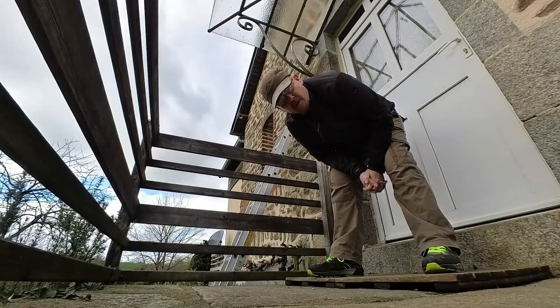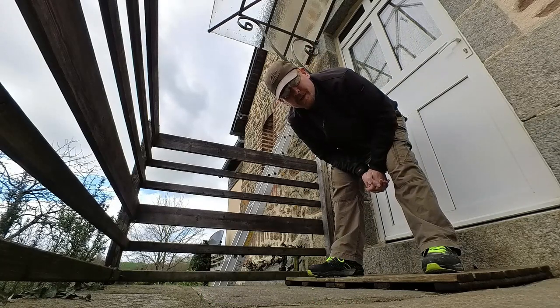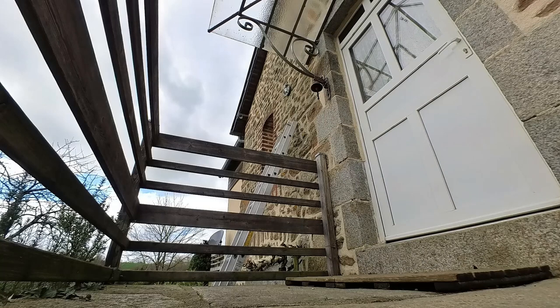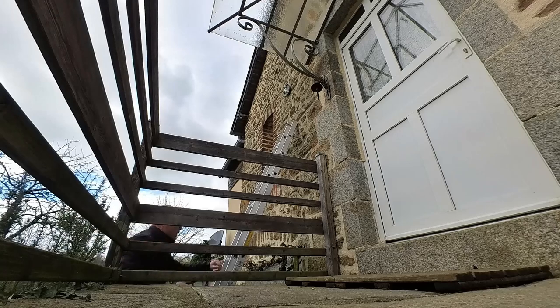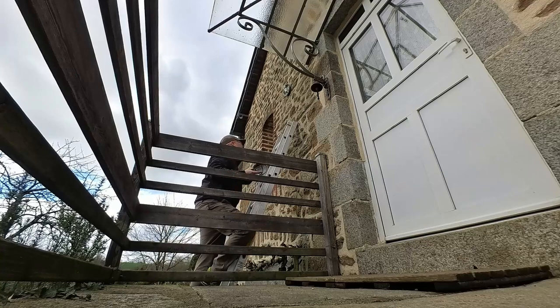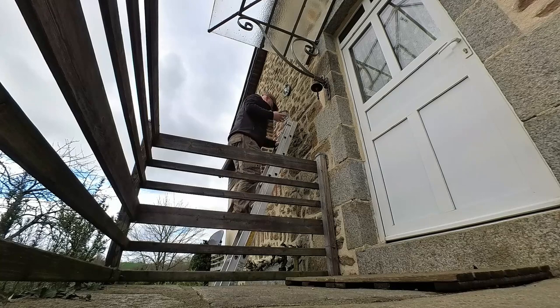My wife specifically told me yesterday: do not fit it alone, because it involves ladders. What could possibly go wrong? Touch wood, nothing. Stay with me.